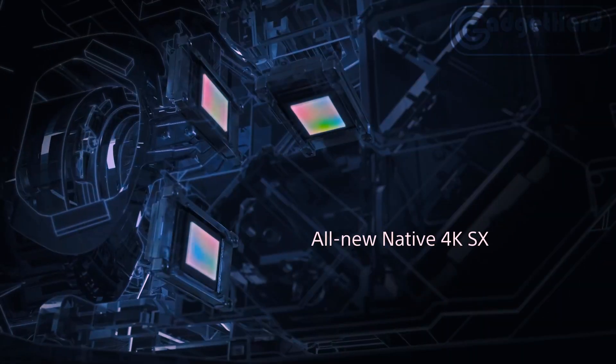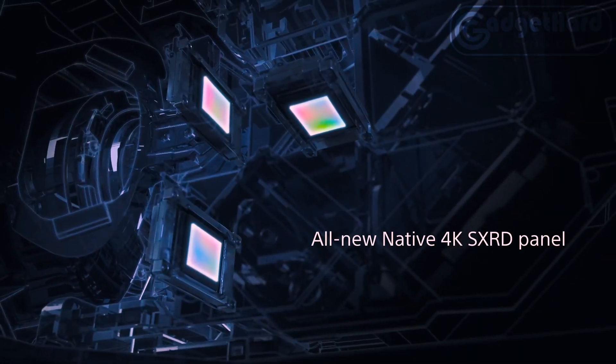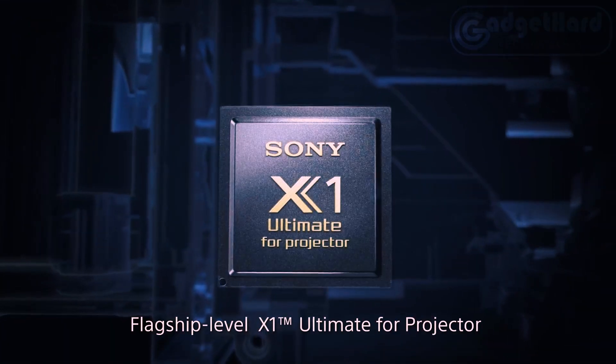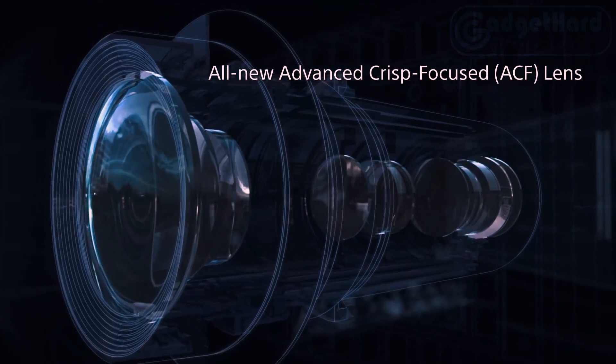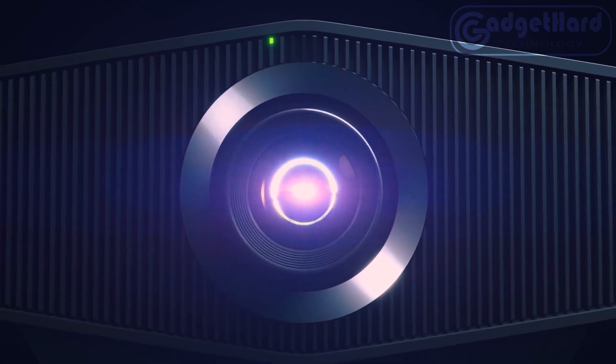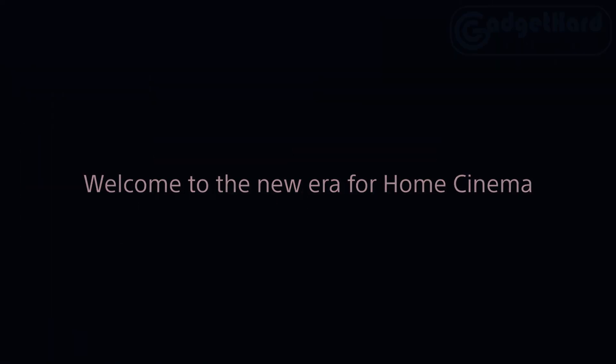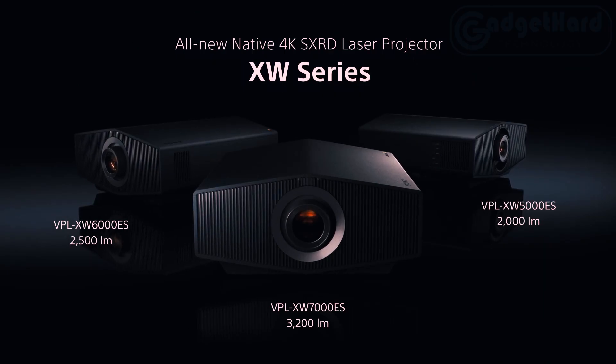With Triluminos Pro, nearly a billion different hues will come to life in order to accurately recreate natural tones. Sony's exclusive Triluminos Pro algorithm can identify color from saturation, hue, and brightness. New broad dynamic range optics deliver a 95% DCI-P3 broad color gamut and 2,000 lumen high brightness, letting you experience breathtaking brightness and breathtaking realism.